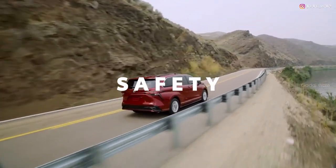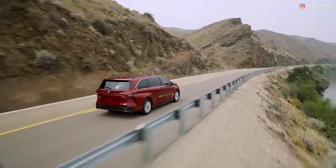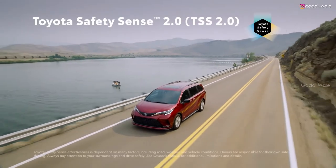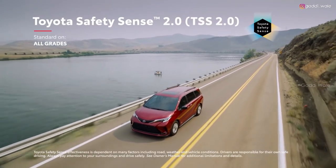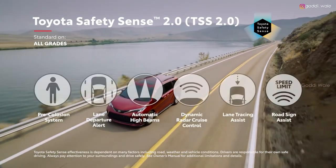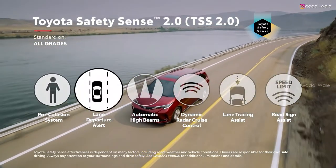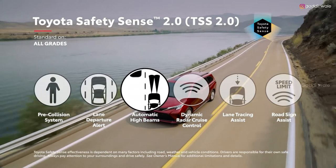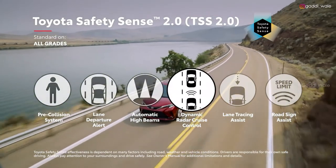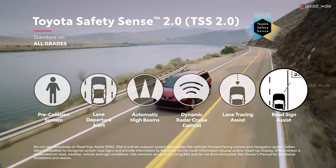Toyota has always considered safety a priority, so it's no surprise that Sienna shields its riders with cutting-edge safety technology. This begins with Toyota Safety Sense 2.0, a suite of active safety features that come standard on all grades, and includes Pre-Collision System, Lane Departure Alert, Automatic High Beams, Dynamic Radar Cruise Control, Lane Tracing Assist, and Road Sign Assist.